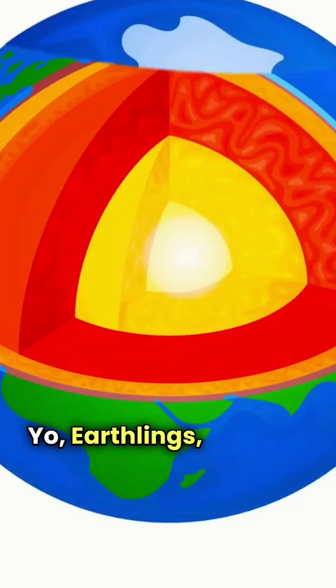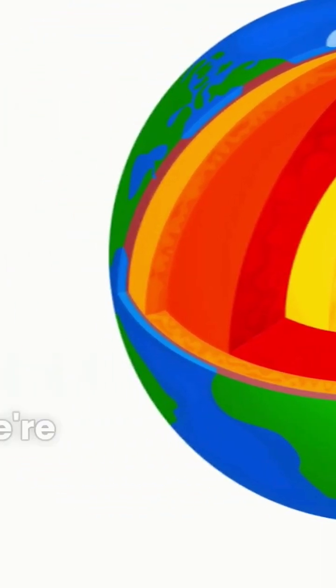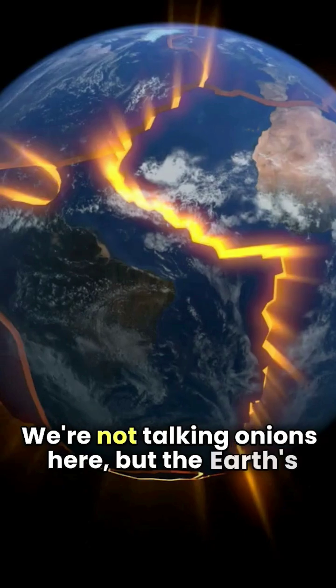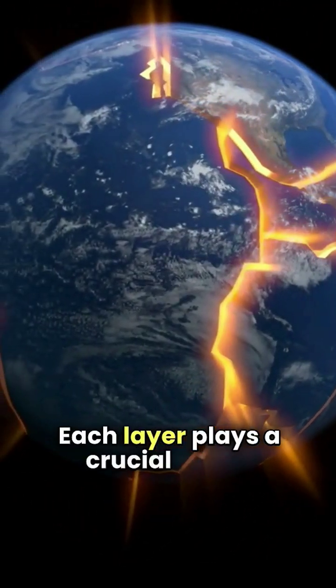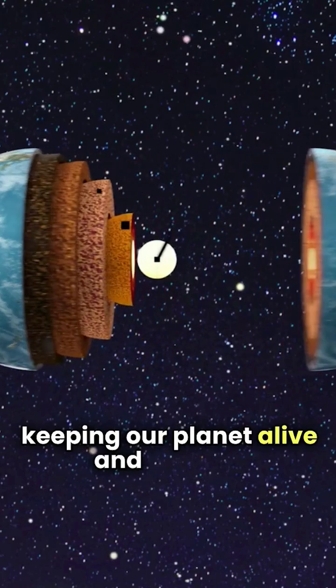Yo, Earthlings! Let's talk layers. We're not talking onions here, but the Earth's crust, mantle, outer core, and inner core. Each layer plays a crucial role in keeping our planet alive and kicking.